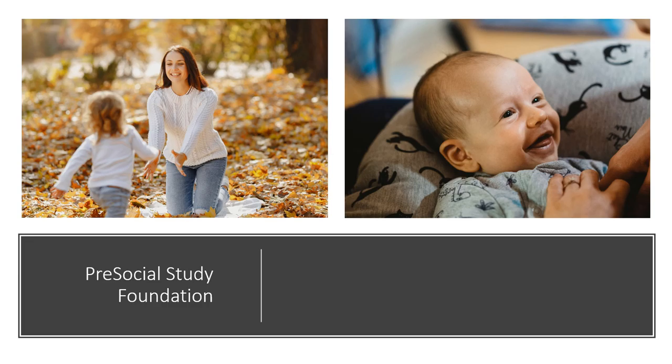Although babies cannot understand verbal praise at a young age, they do understand physical touch. For example, a smile, a kiss, a pat on the back, or a hug after an accomplishment will speak more than words can communicate. If you would like more ideas, check out the Tools for Motherhood website. Happy learning!